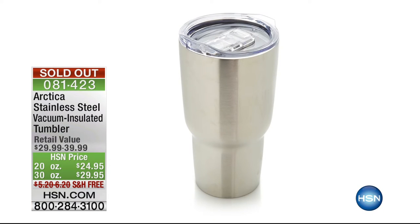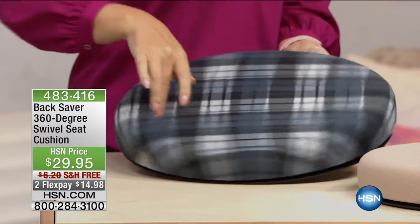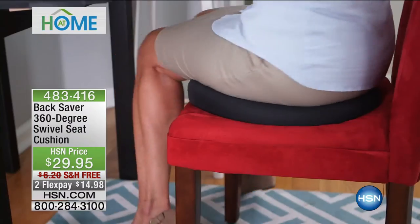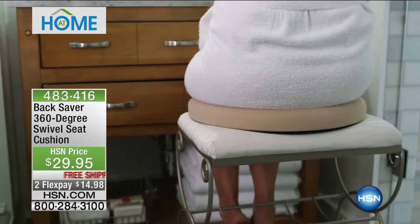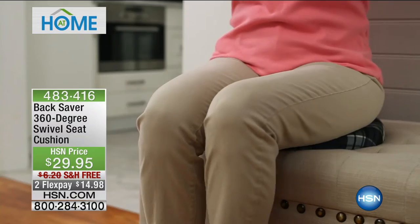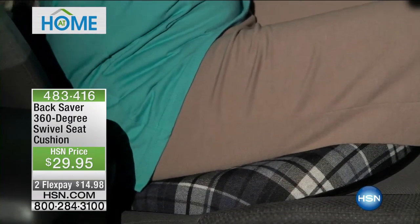This is called the Back Saver 360 Swivel Seat Cushion. This is so smart — we all love our swivel chairs because they give us access, they're more comfortable on our back, and we can move our whole bodies rather than crane our neck. This turns any place you sit into a swivel seat. It's actually going to help reduce friction on your lower back. If you have a difficult time twisting and swiveling into and out of a seated position, this swivel seat is the ultimate solution. Over 31 million Americans suffer from back pain.